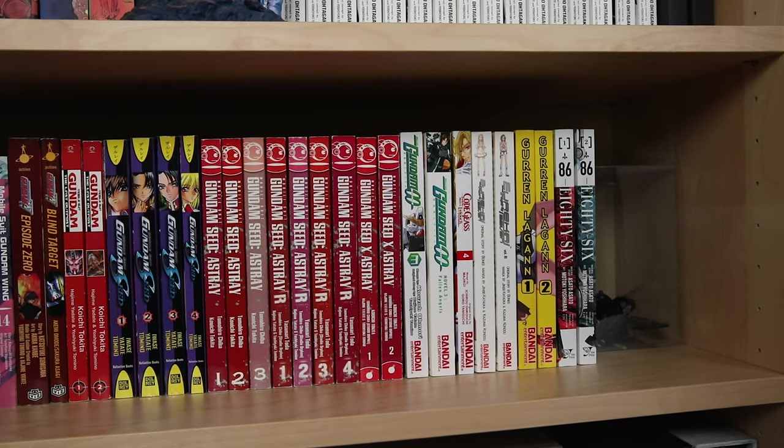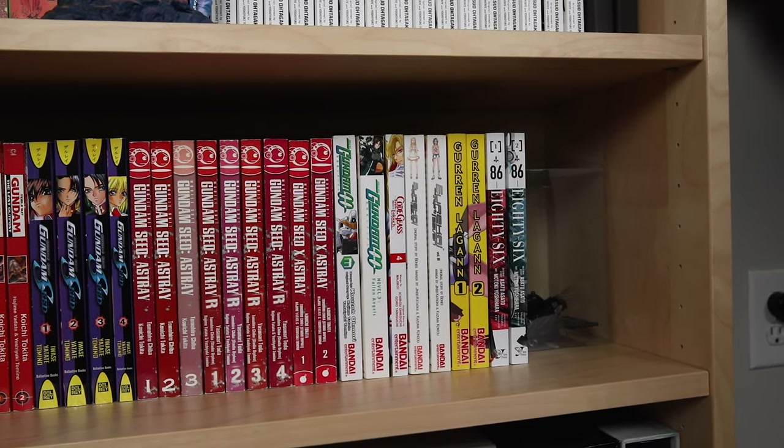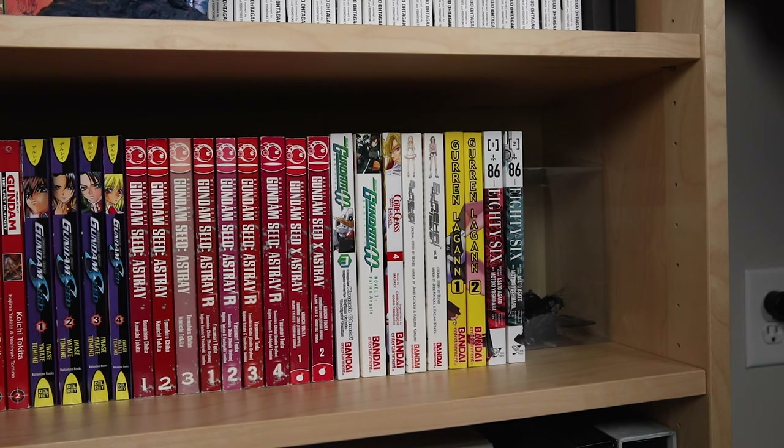I also found some Gundam 00 volumes at half price — there's a novel and manga of this one. I have volume three of the novel and volume three of the manga, so I still need two volumes of each. Gundam 00 is one of my personal favorites, so I'm working to complete these. I also really want to get Gundam 00F, which is out of print and at the top of my wishlist — hoping I find those for a good price one day.